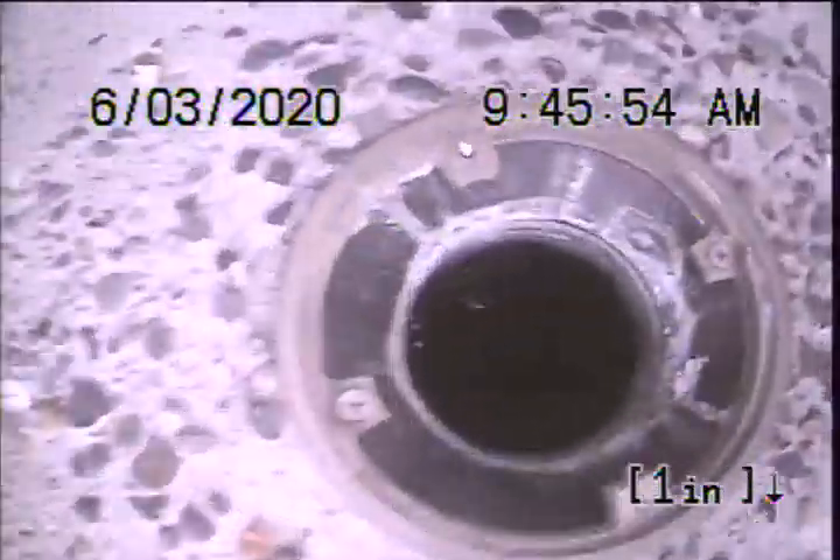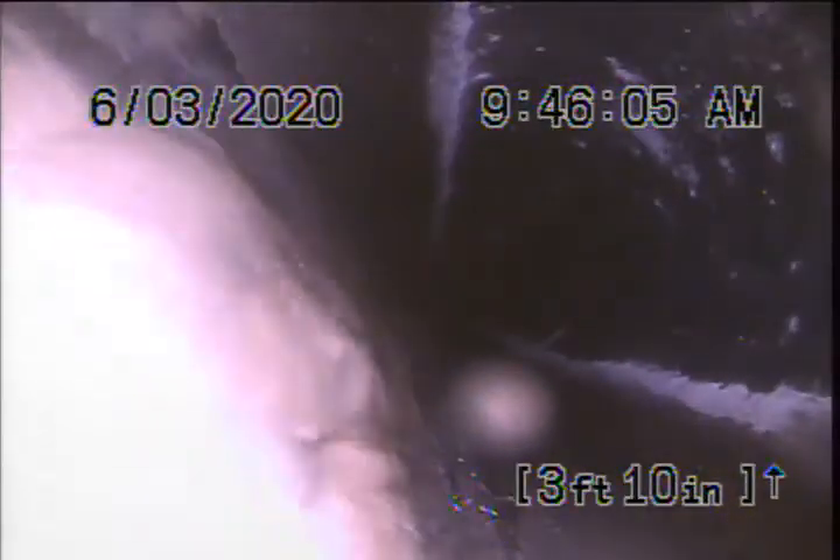I'm going to advance out and check the overall condition and serviceability of the sanitary sewer line. We currently have water running during the scope to check the flow on the way out and also to clear off the lens. We're going to go ahead and put the counter on zero and begin out in the ABS.